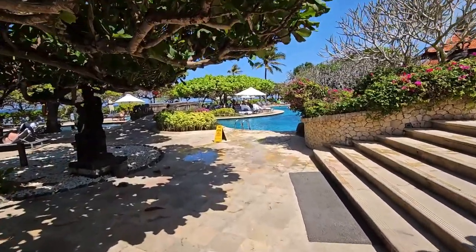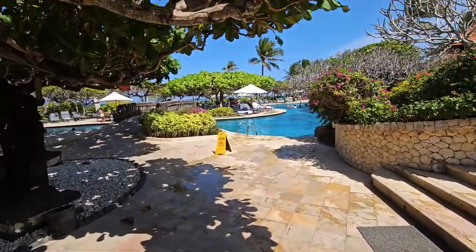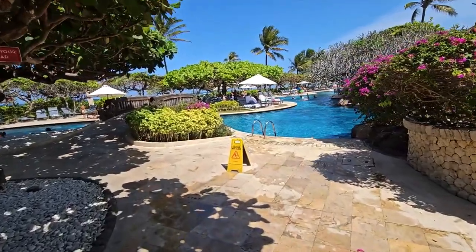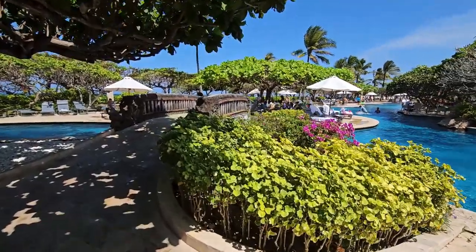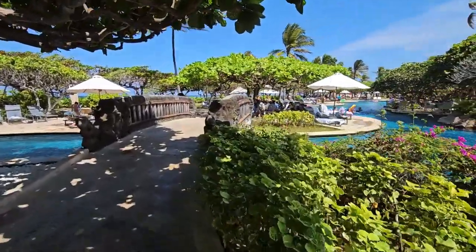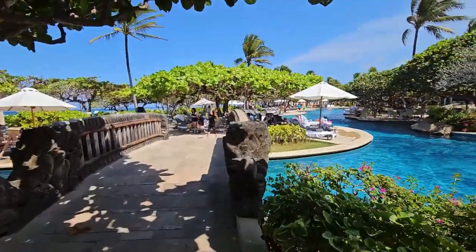From this view, from this side, that's where we are staying by the pool. This is the pool at Grand Hyatt, Bali.